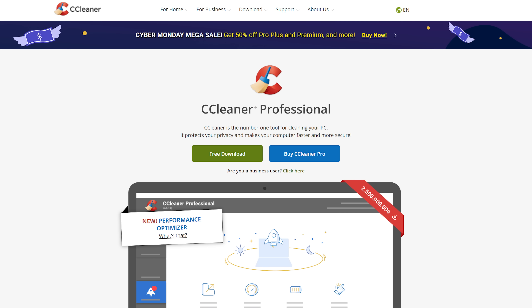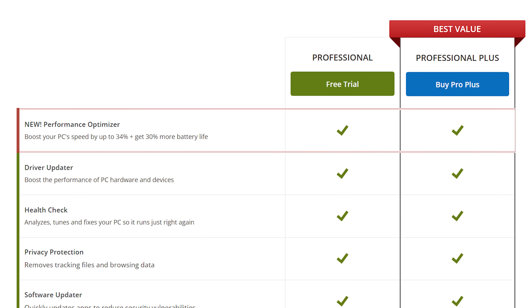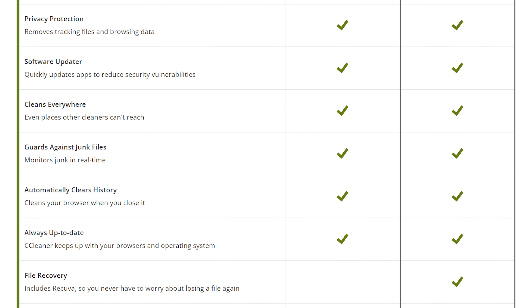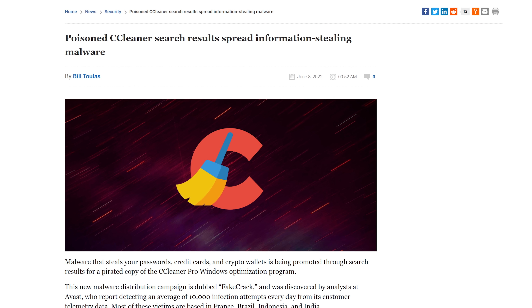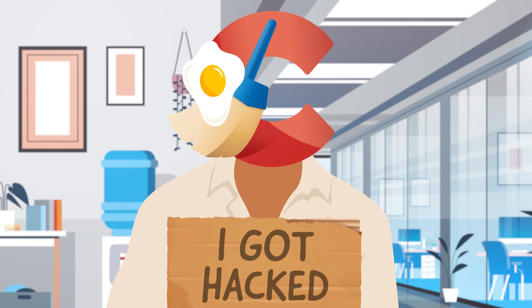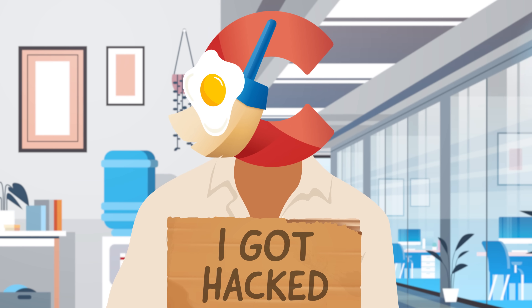Another big problem wasn't really Avast's fault, but rather a result of how popular the program is. CCleaner is available in a pro version with extra features like automatic driver updates, automatic cleaning of browsing data, and ad tracker blocking. But this pro version costs money, which led some folks to try to pirate it. These pirated versions often contained malware, meaning plenty of people did end up paying dearly for their free software.